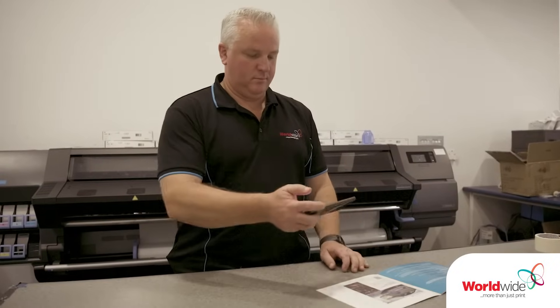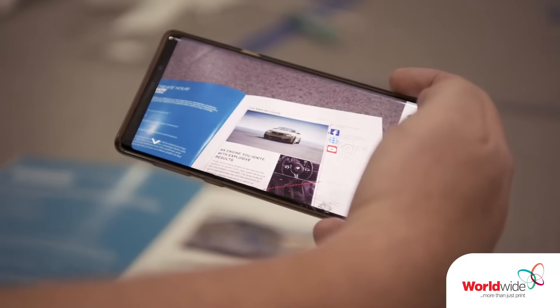Worldwide is more than just print, and I know that's a tagline, but we are. Often people think that we just do business cards, and we have certainly changed our direction as a printing company over the past couple of years.